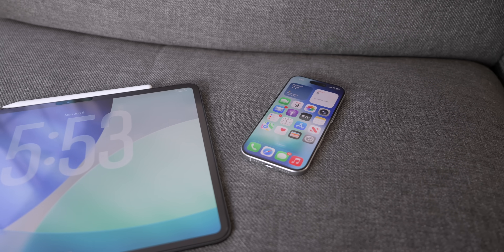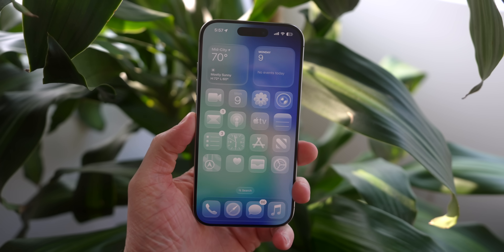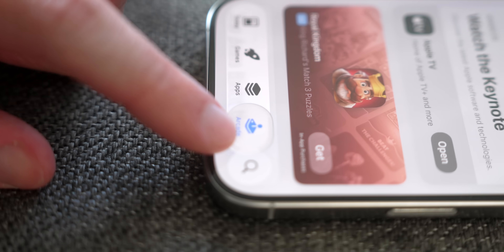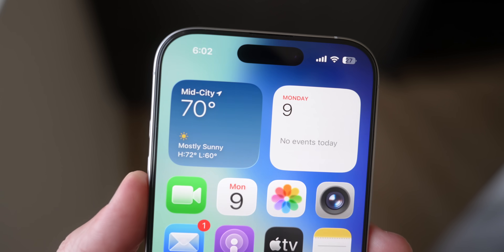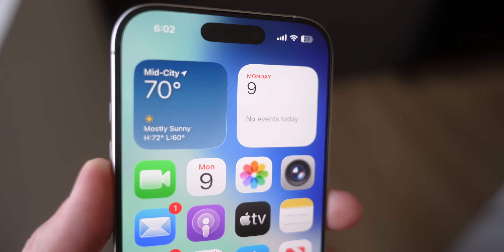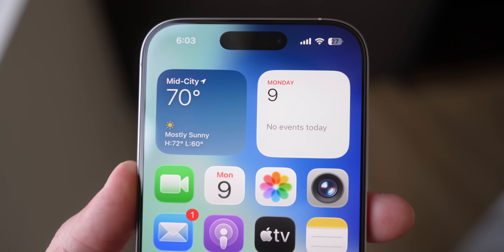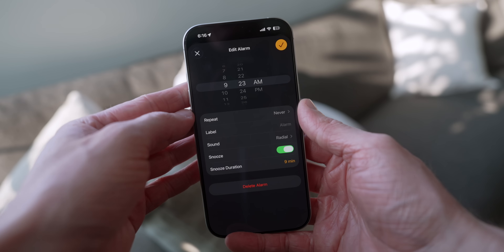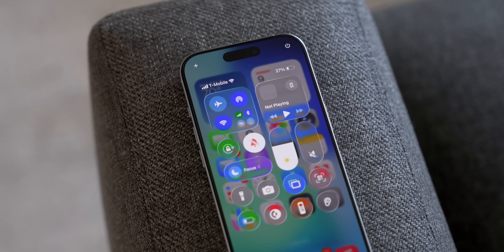Whoa, they actually did it. For the first time in over 10 years, Apple has completely redesigned the software on the iPhone. There are updated icons, completely revamped animations, and an entirely new look and feel with what Apple is calling liquid glass. Today I want to show you all the big changes in iOS 26, as well as a lot of the smaller things I've noticed that Apple did not mention. Overall, this is probably the most interesting update we've ever seen.